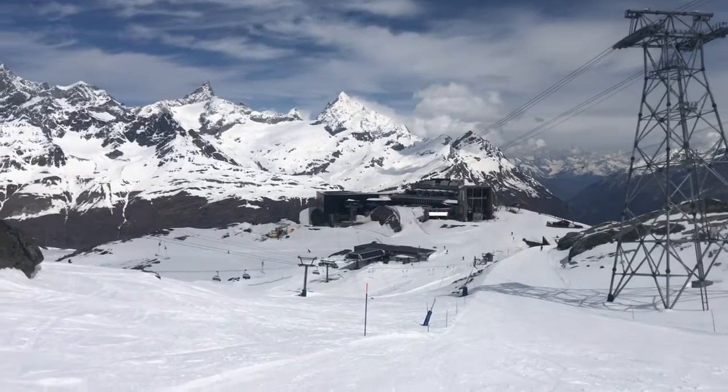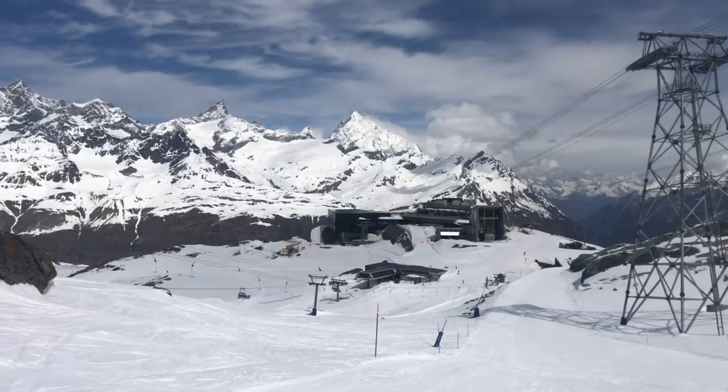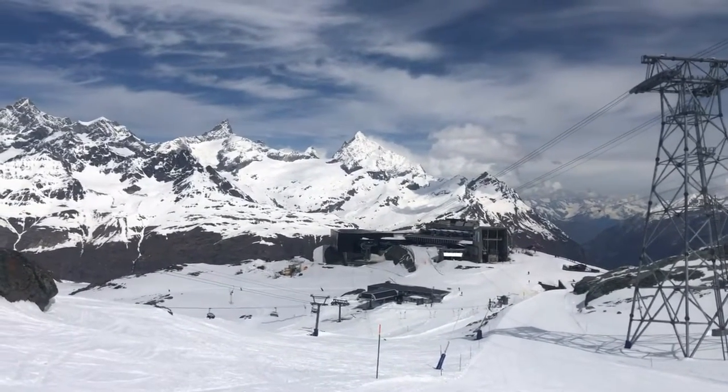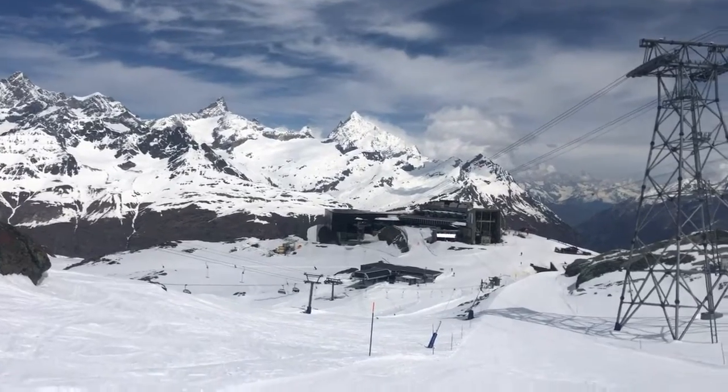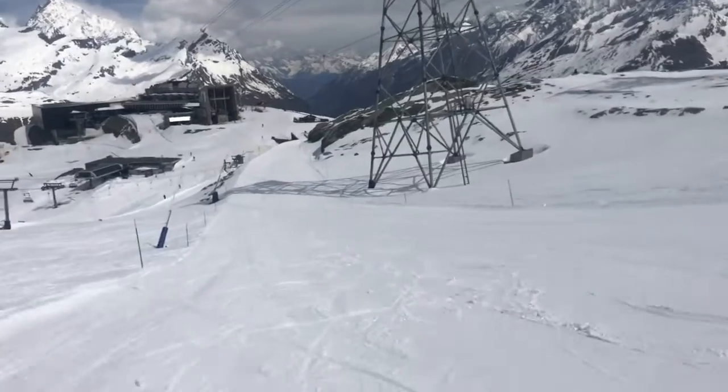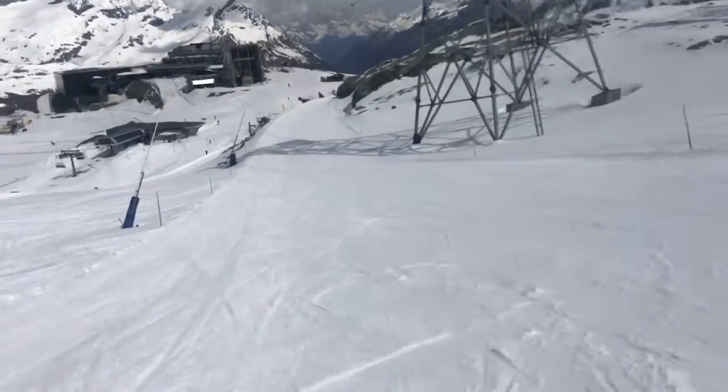Good morning from Zermatt. That's Trockenesteg, which is the lift station up to Le Petit Savanne. Conditions fantastic. Don't know what that chopper's doing. Let's go and have a look.